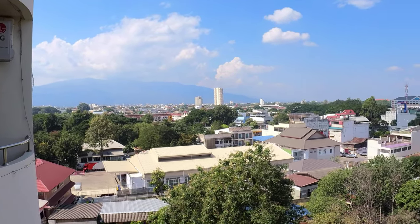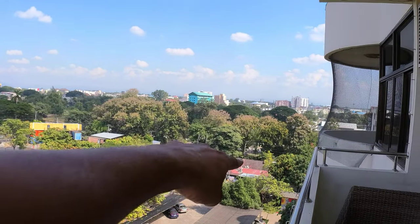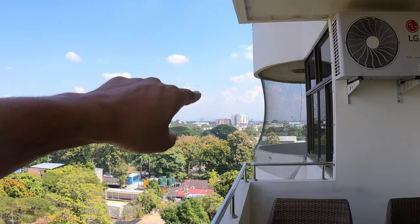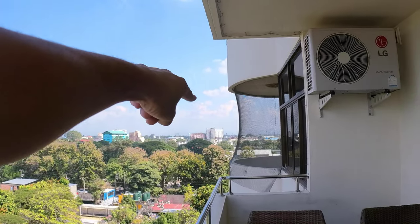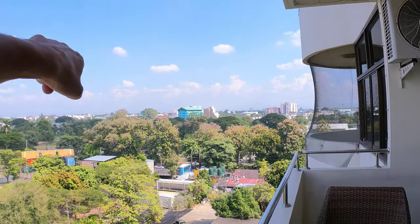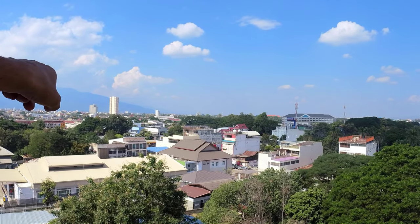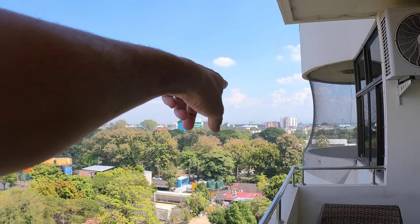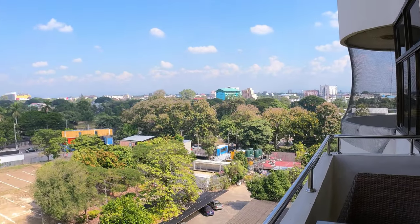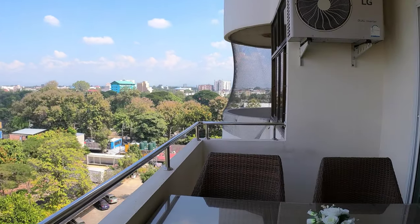Supanich Condo is in a really great location near the train station. The Chiang Mai train station is just down there, and the super highway is just down that way — just a couple of kilometers — which you can take all the way around town to get to the Niman area, or over to Central Festival. So you're quite close to various shopping outlets as well.